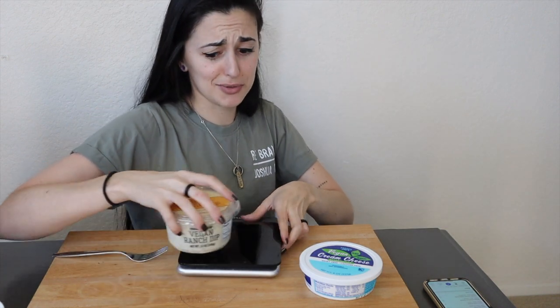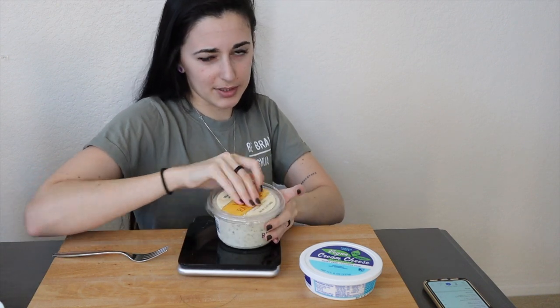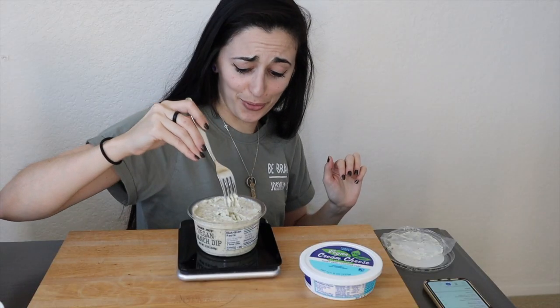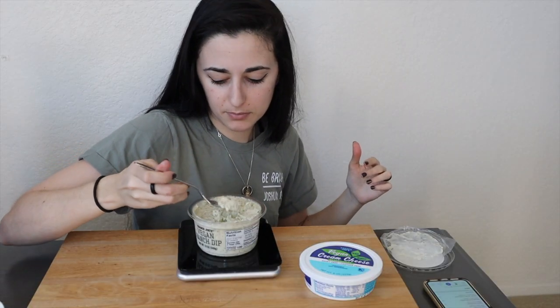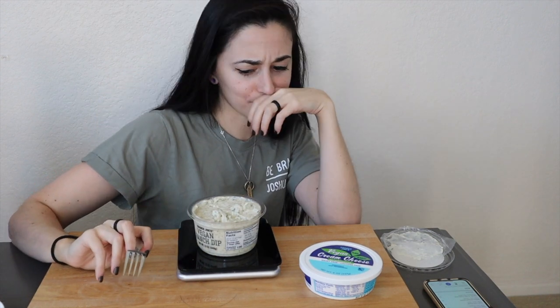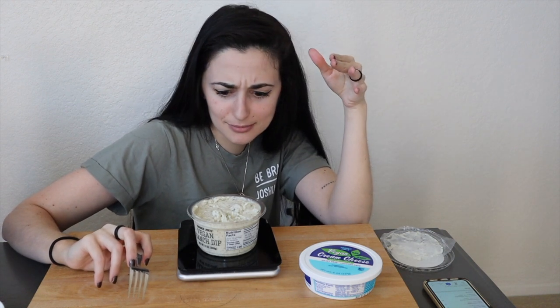I want to try this ranch dip because it sounds so good. I should have brought a spoon, but whatever — we'll use a fork since I'm trying it alone anyway. Oh my gosh, it is thick! It smells so ranchy. Here's a little bit — whoa. You get this mix of straight-up ranch, but I get this hint of coconut, which is what it's made with — coconut cream.